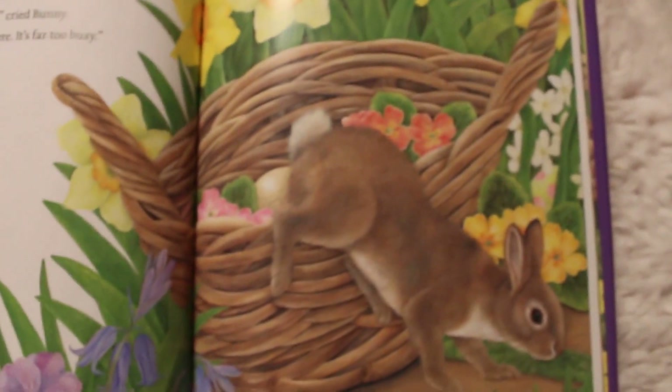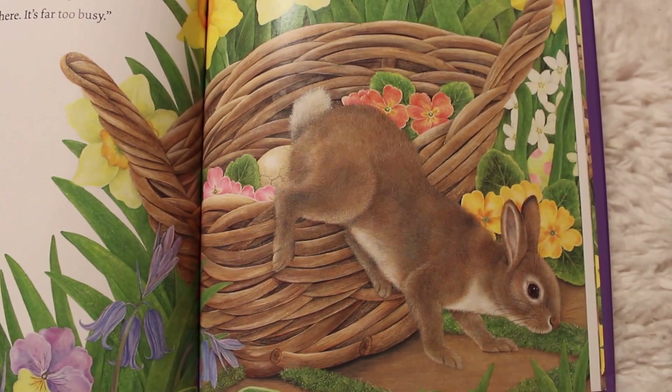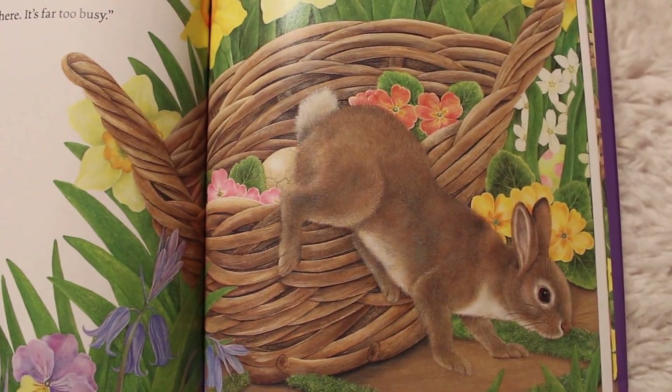There she is in her basket. Suddenly she heard a crackling sound. Something moved and bumped and bunny leaped out of the basket. Oh no, cried bunny. I can't sleep here — it's far too busy.